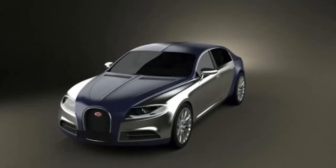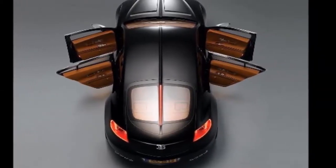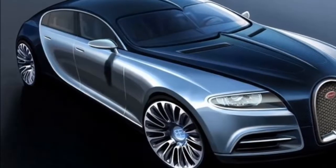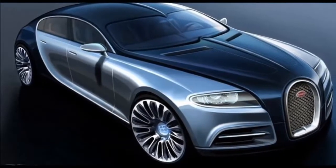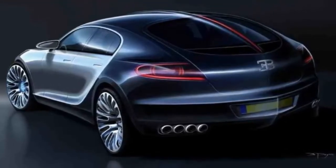Granted, it could use a larger tablet-style display, but the clean yet luxurious design is more than suitable for a sedan in this category. And I really dig the control panel on the roof — an airplane theme that Bugatti needs to exploit even further.